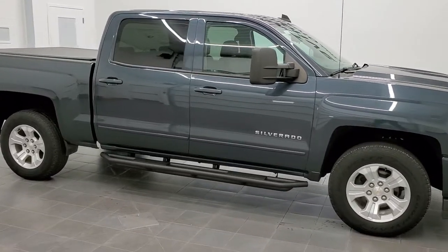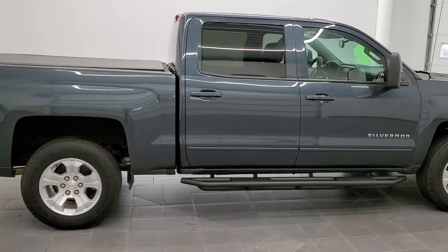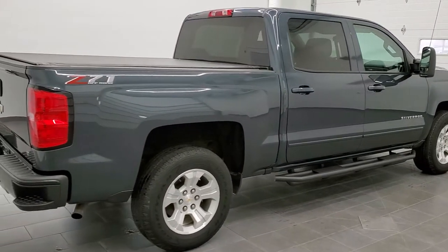This is stock number 21T-115A. We're here at Summit Automotive in Fond du Lac, Wisconsin — your new and used half-ton truck headquarters.